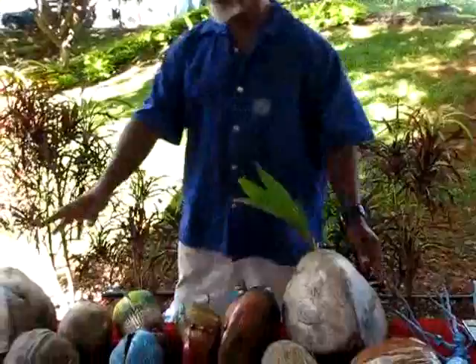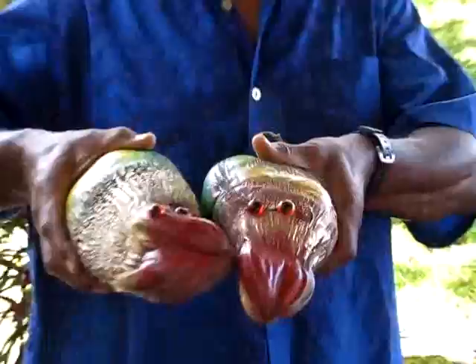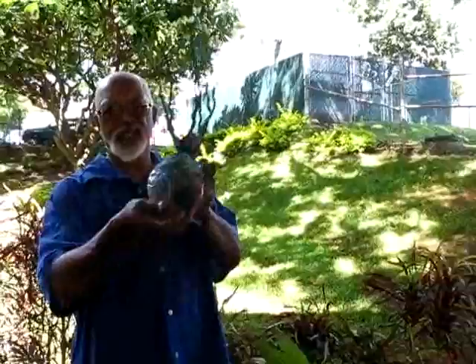I make pet coconuts — it's my art, that's what I do. Like bees with a reggae color. They're a couple, I think. It's a family. We want to keep them together.